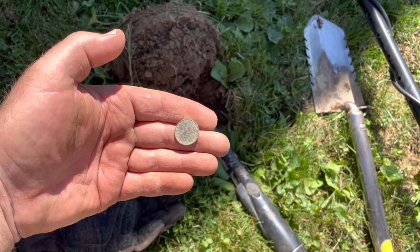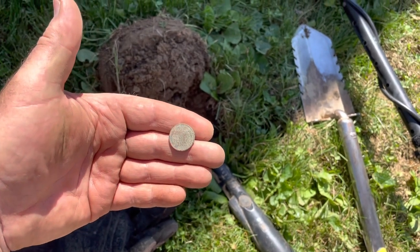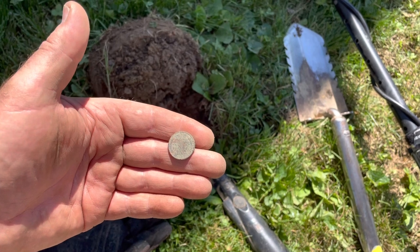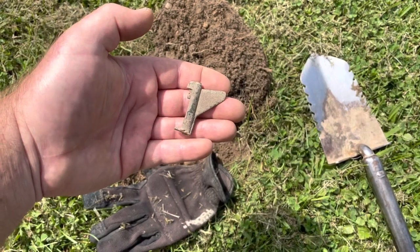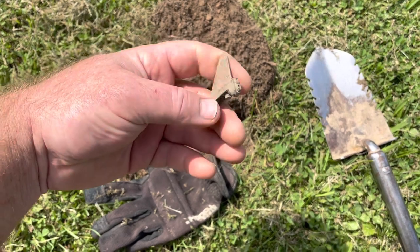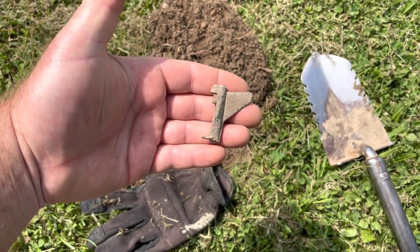I just found a wheat penny and it's a 1912 — that is awesome! I've got Randy here with a good set of eyeballs to tell me what I'm finding. This is pretty cool guys — I think I just found a piece of an airplane. That is super duper cool. I'll scan around here and see if I can find the rest of it.